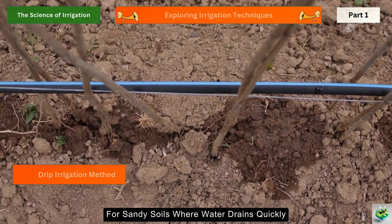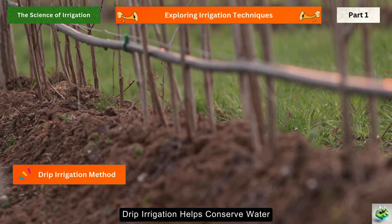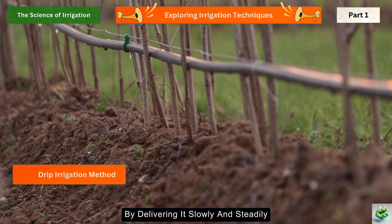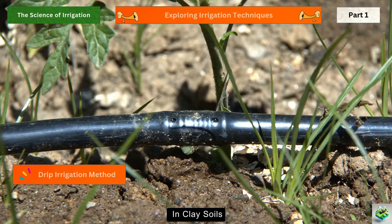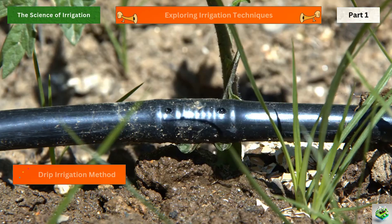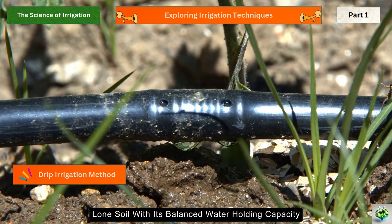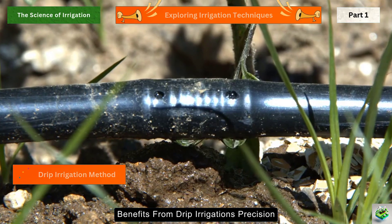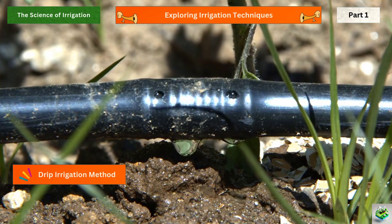This targeted approach minimizes water wastage and ensures that plants receive the exact amount of water they need. For sandy soils, where water drains quickly, drip irrigation helps conserve water by delivering it slowly and steadily, reducing losses. In clay soils, this method prevents waterlogging by controlling the flow rate. Loam soil, with its balanced water-holding capacity, benefits from drip irrigation's precision, maximizing water efficiency and crop health.